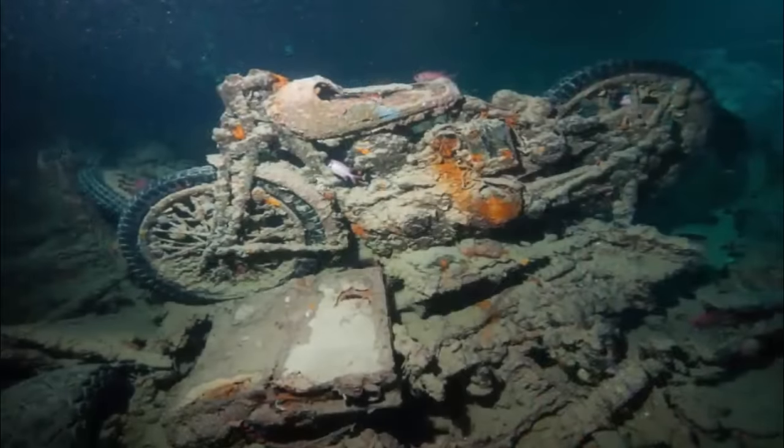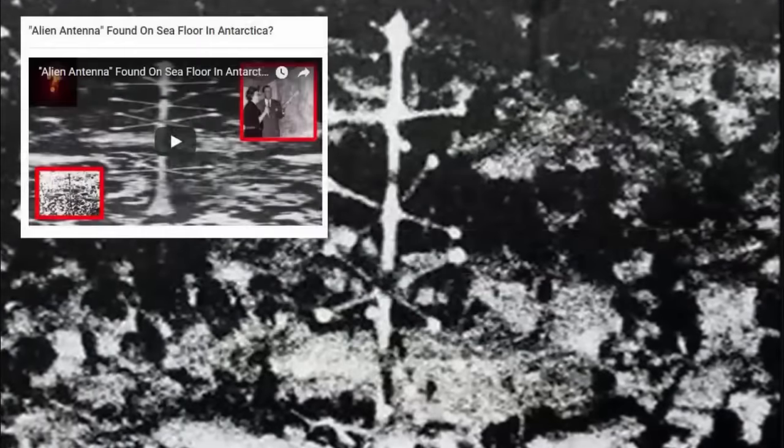Lost relics from a bygone era? Possible crashed ancient alien craft? Indeed, we have already discovered the enigmatic El Tannin antenna, which was discovered resting deep upon the Antarctic seabed, found some decades ago. Yet what else could be lurking down there, just waiting to be discovered?